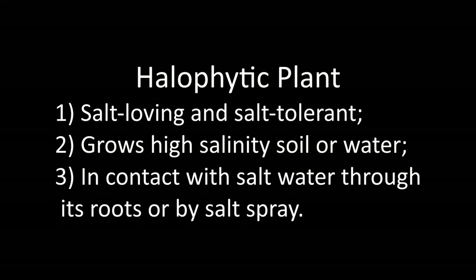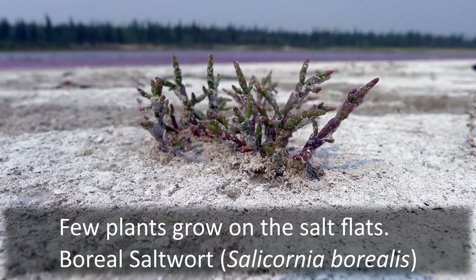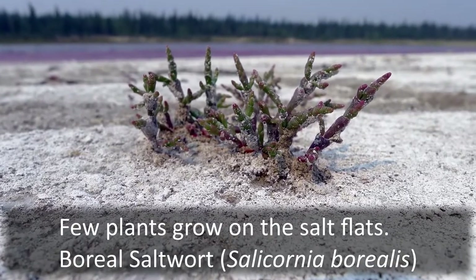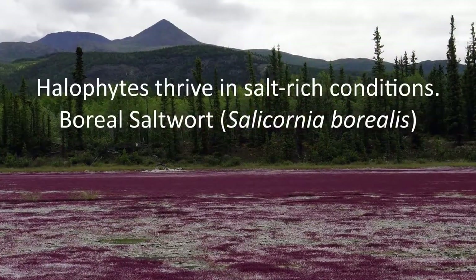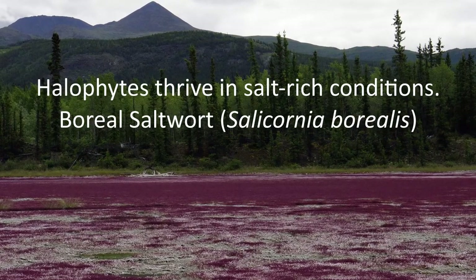Let's start by asking: what is a halophytic plant? Botanists classify salt-loving and salt-tolerant plants as halophytes. You might suspect that a salt-rich environment is a pretty tough place for a plant to survive. However, halophytic plants not only tolerate the salt, they thrive in the salt-rich environment.